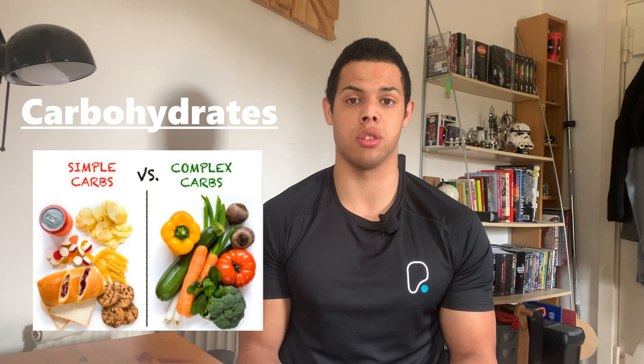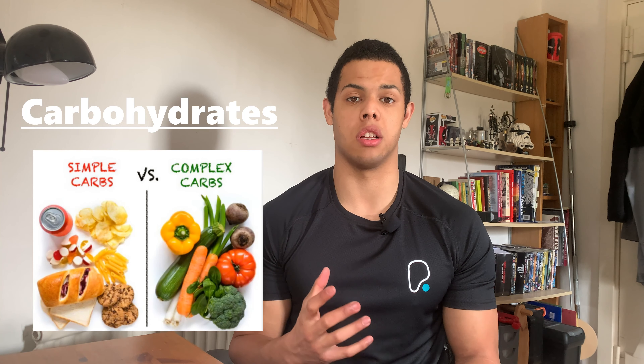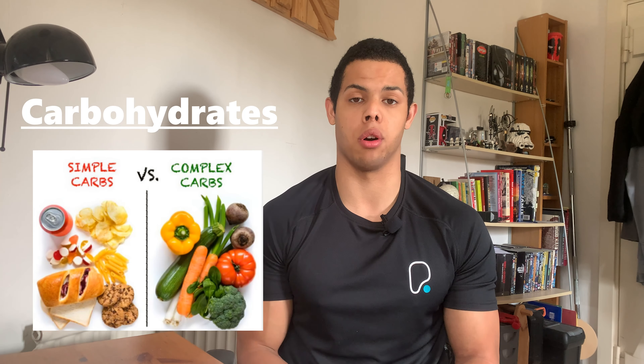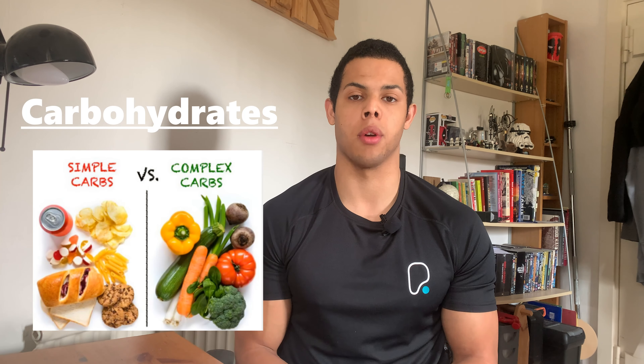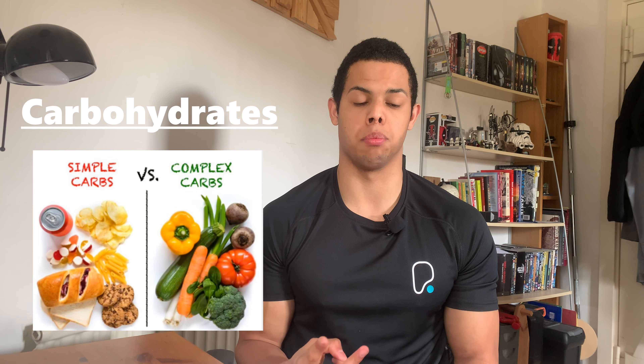Your simple carbohydrates are your starches and they take longer for your body to break down, which means they release energy in your body that can last longer. They are your rice, your pasta, your cereal and your potatoes.